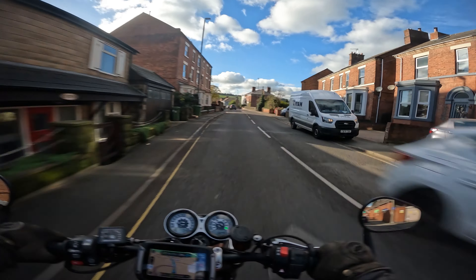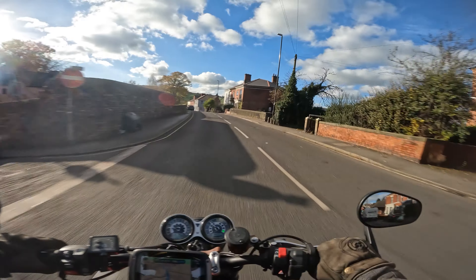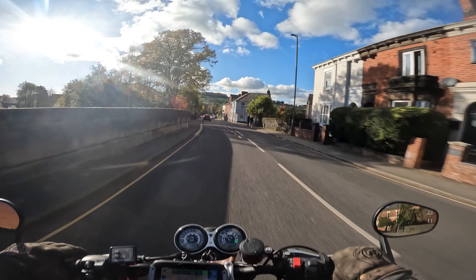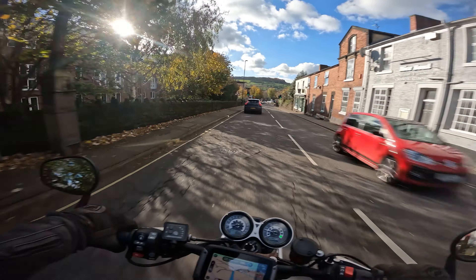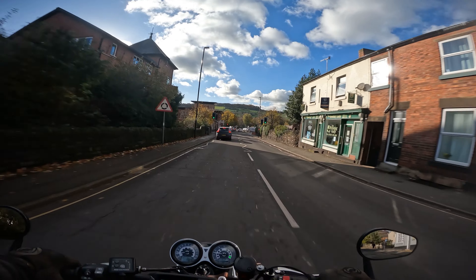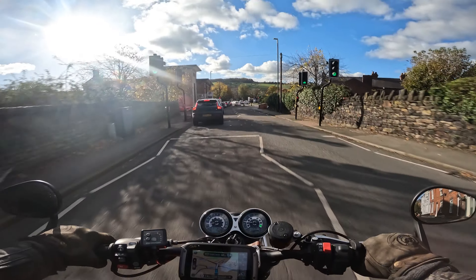Not sure how many more days like this we're going to get. It's always nice to jump on a motorbike on a Saturday when the sun's shining — it doesn't have to be a million degrees, just needs to be dry with a bit of sunshine. Is that too much to ask for? I think not. Seeing what the Amber Valley has to offer.